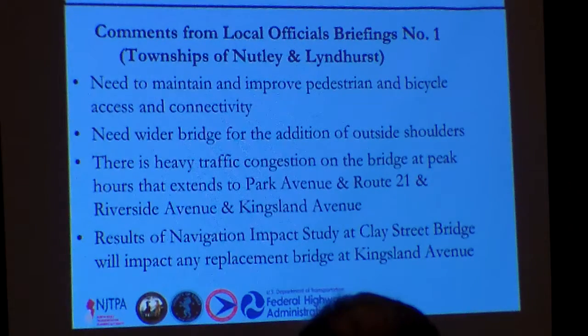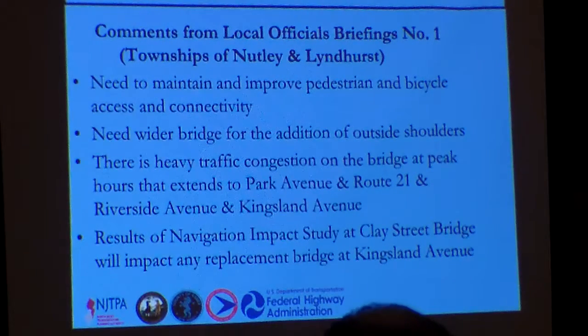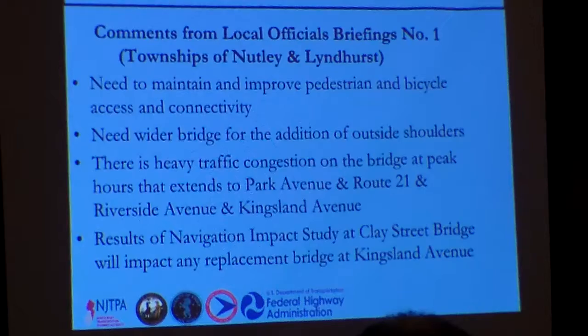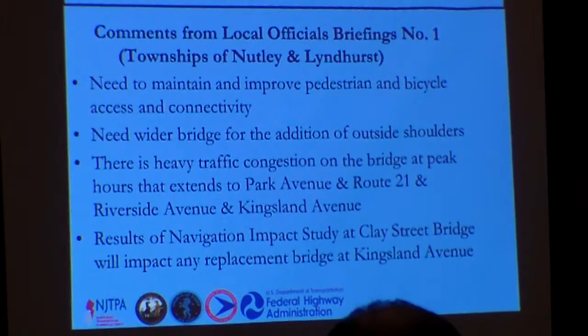Bicycle access and connectivity was noted, along with the need for a wide bridge so that outside shoulders can be added to the structure for bicycle compatibility. There is also heavy traffic congestion on the bridge extending to intersections on both the west and east sides. Both agencies are very interested in seeing the results of the navigation impact study to determine what clearances will be required for the bridge from the Coast Guard.